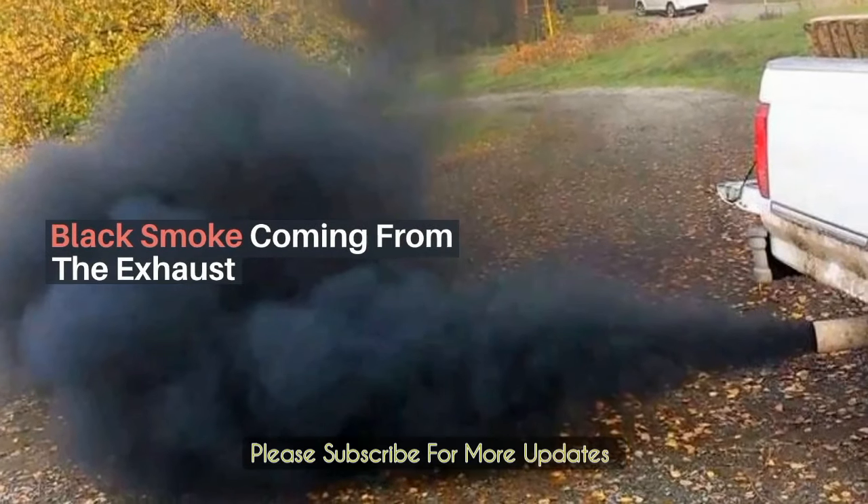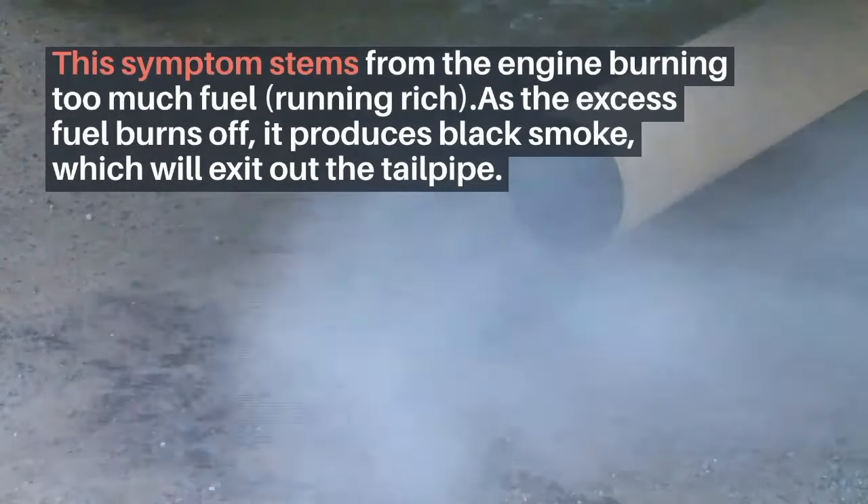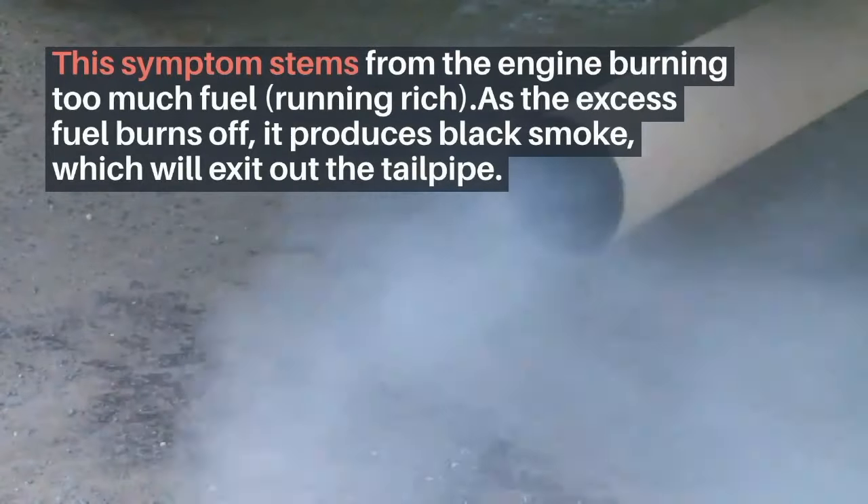Black smoke coming from the exhaust. This symptom stems from the engine burning too much fuel — running rich — as the excess fuel burns off. It produces black smoke, which will exit out the tailpipe.